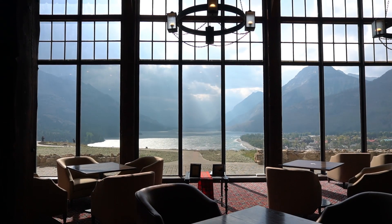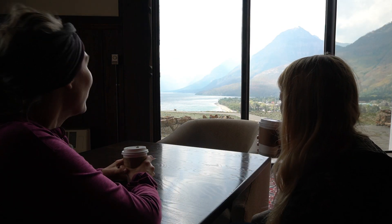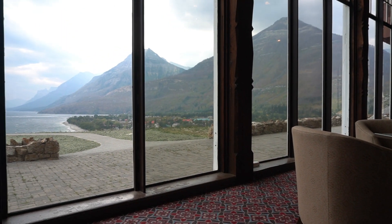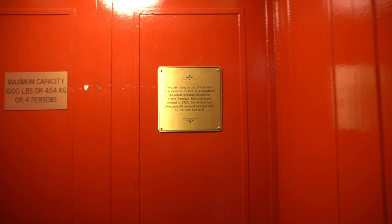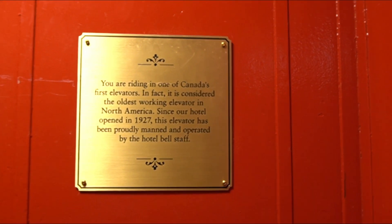I would definitely like to come back and do the high tea again sometime, but this time it's just a quick pit stop to have a little Starbucks coffee, enjoy the view and the ambiance. Look at that — one of the first elevators in Canada!